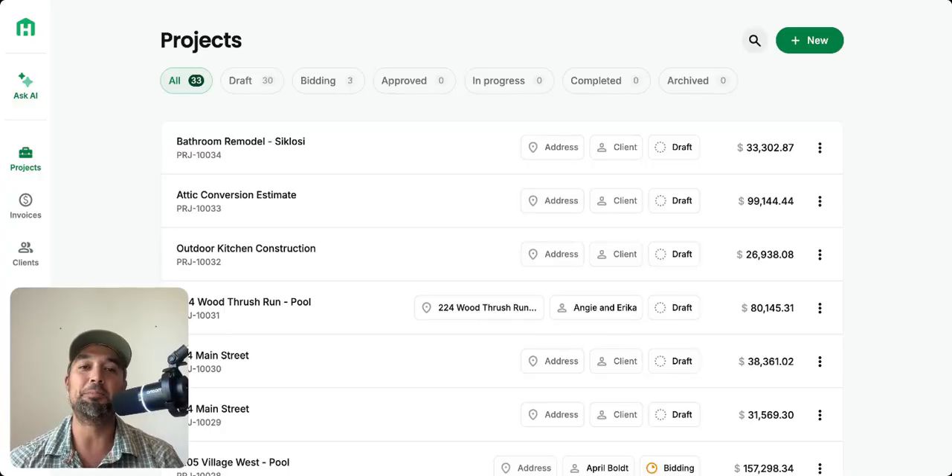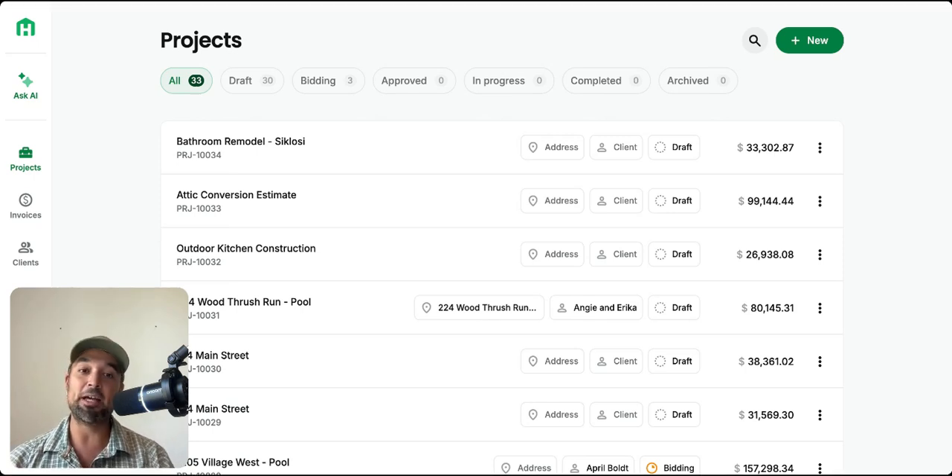Before we dive into the newest updates, let's talk about what Handoff actually does. At its core, Handoff is an AI-powered construction estimating platform that automates the most time-consuming parts of your business — from generating detailed estimates in minutes to pulling real-time material pricing and even creating punch-list scopes of work and proposals automatically. It eliminates endless manual data entry. It's like having a project manager, estimator, and administrative assistant all rolled into one app.